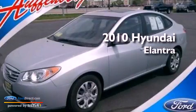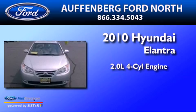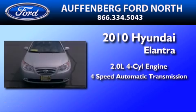This is a 2010 Hyundai Elantra. It has a 2.0-liter four-cylinder engine and a four-speed automatic transmission.